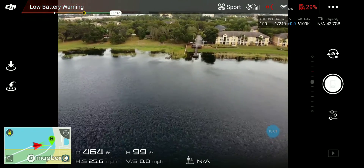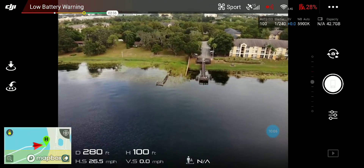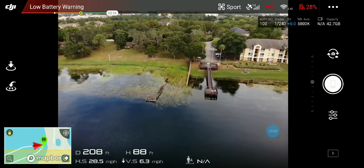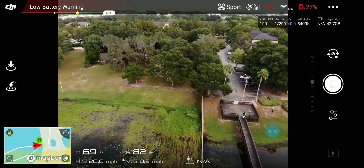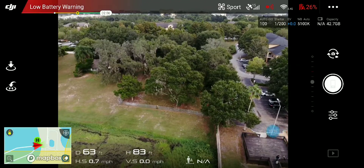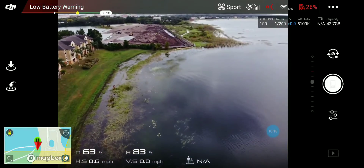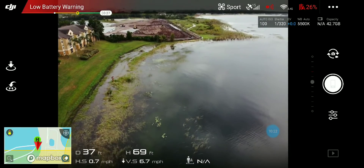Low battery warning. You're going to hear it now. It's right there — it's right there. Landing.